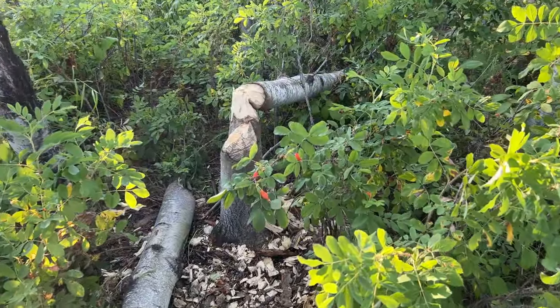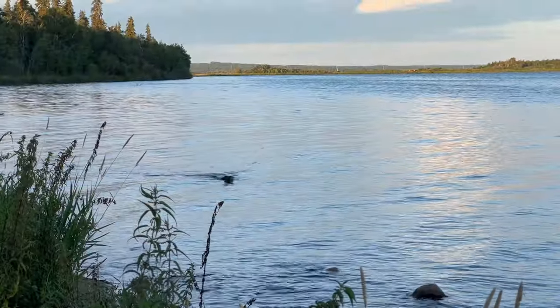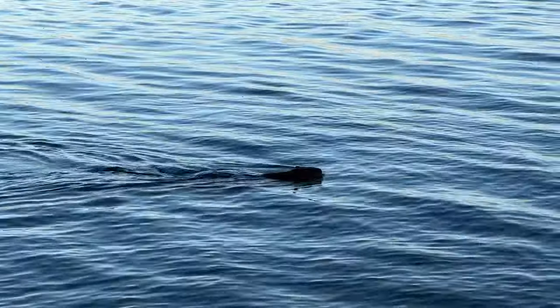We saw signs of beaver activity near one of the playgrounds and shortly thereafter we saw a beaver itself swimming right by us on the beach, no more than 15 feet away. Trust me, this video does not do it justice — it was truly amazing watching it swim so close to us.